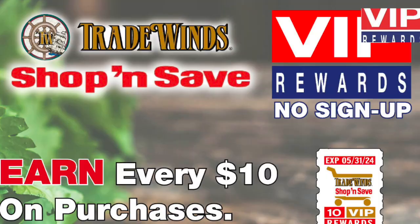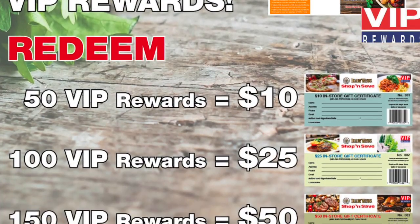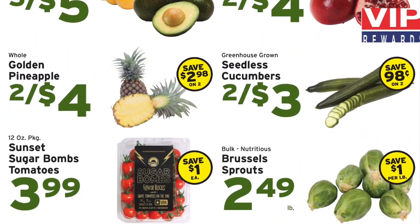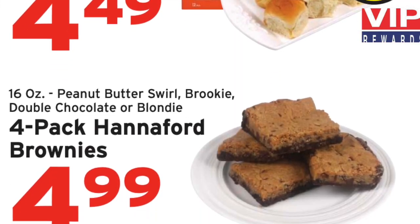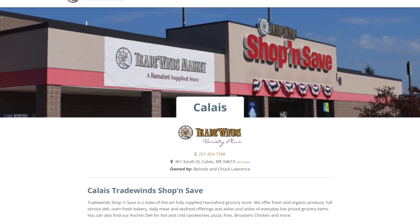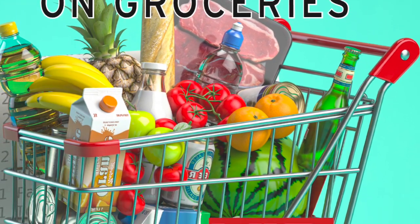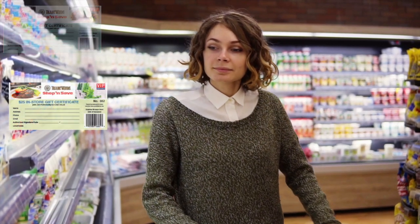Use your VIP certificates on the items you need from our many departments. Check out our succulent meats, farm fresh produce, delicious deli, sweet bakery, sensational specials and more. There is no limit to the number of certificates you can earn. At Tradewinds Shop and Save, you are a VIP and now you can earn VIP rewards. The more you shop, the more you earn and win.